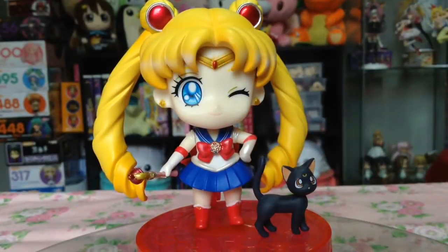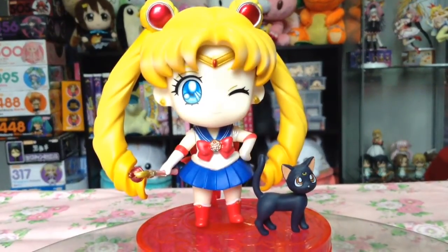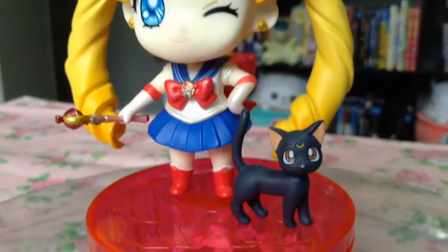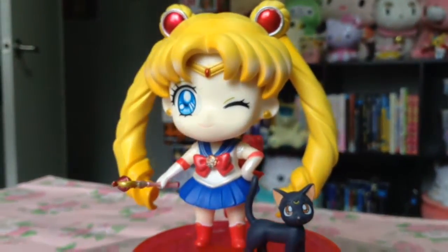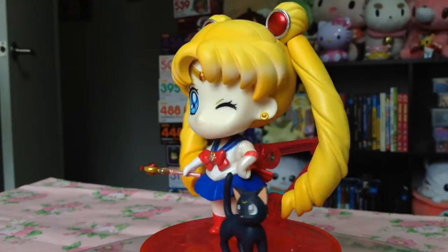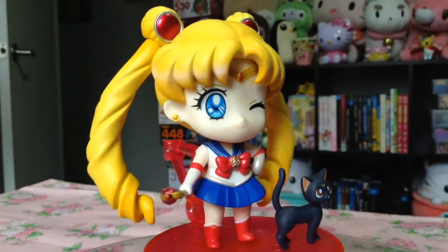Considering the fact that there have been a multitude of Sailor Moon blind boxes that range from $8 to $10 each, that are considerably smaller, I would say her price at $35 is very fair, as you're getting a figure that stands as tall as an android.